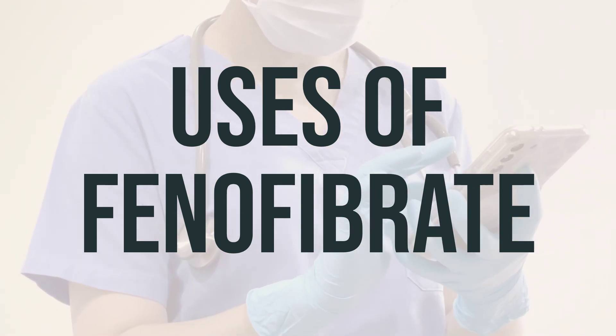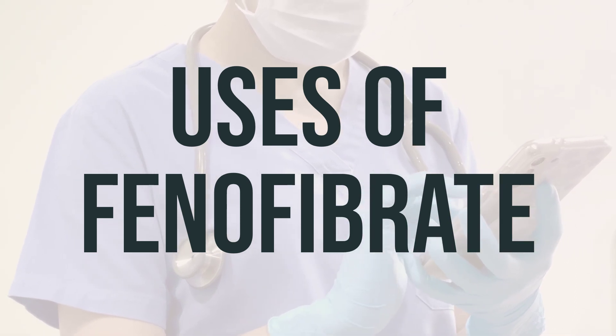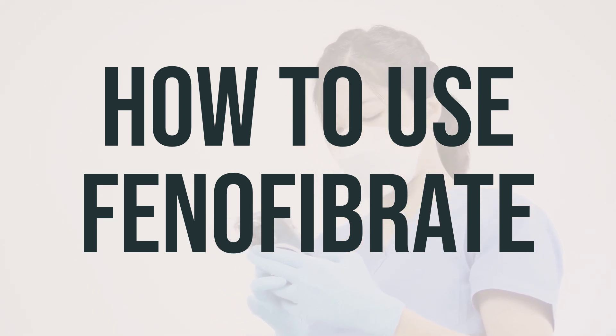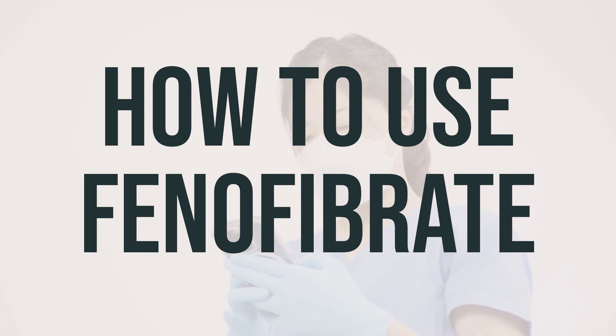The daily dosage and optimal timing of taking phenofibrate should be discussed with your healthcare provider. When taking phenofibrate, make sure to follow your doctor's instructions and take it by mouth once daily. There are different types of capsules and tablets, so be sure to ask your pharmacist about the specific brand you have. Some forms should be taken with food, while others can be taken with or without. The dosage will depend on your medical condition and how you respond to the treatment.